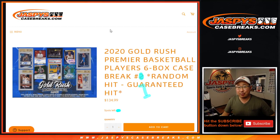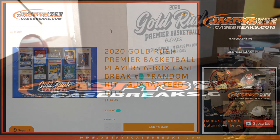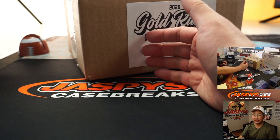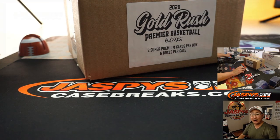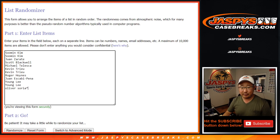Hi everyone, Joe for Jazby's Case Breaks dot com coming at you with a fun break here. 2020 Gold Rush Premier Basketball. Six box random hit break number one. Six boxes, two hits per box. We're going to open this up first, then we'll randomize your names, randomize the hits together, and see what you end up with. Thanks everyone for being a part of it.